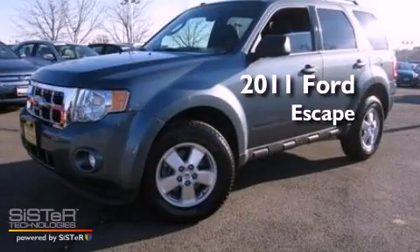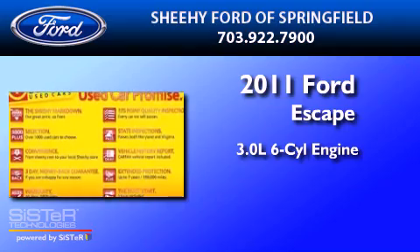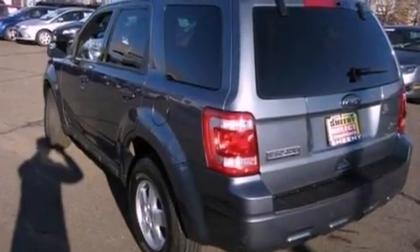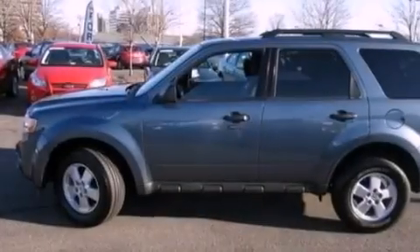This is a 2011 Ford Escape. It features a 3.0-liter six-cylinder engine and an automatic transmission. Its top features include a multi-link rear suspension, a low-tire pressure indicator, traction control and stability control systems, aluminum wheels, and satellite radio.